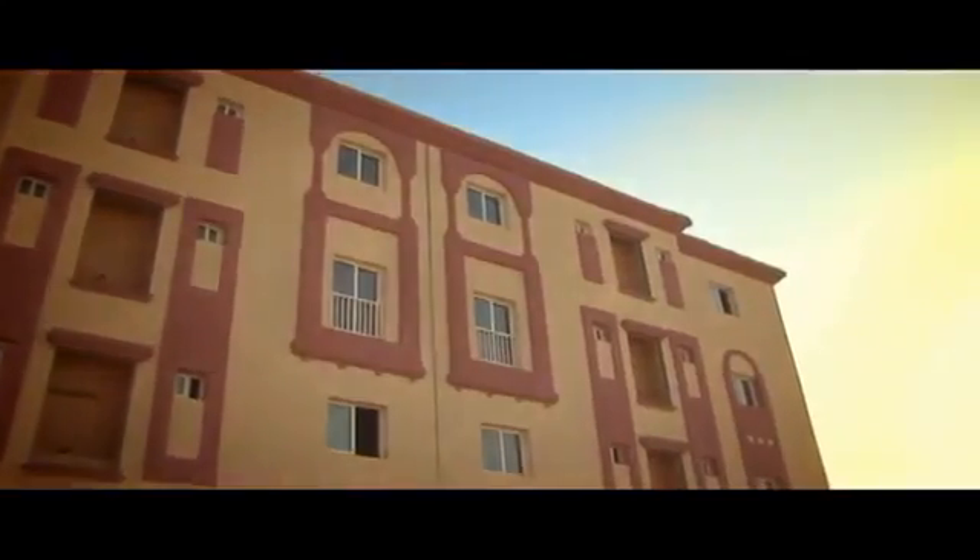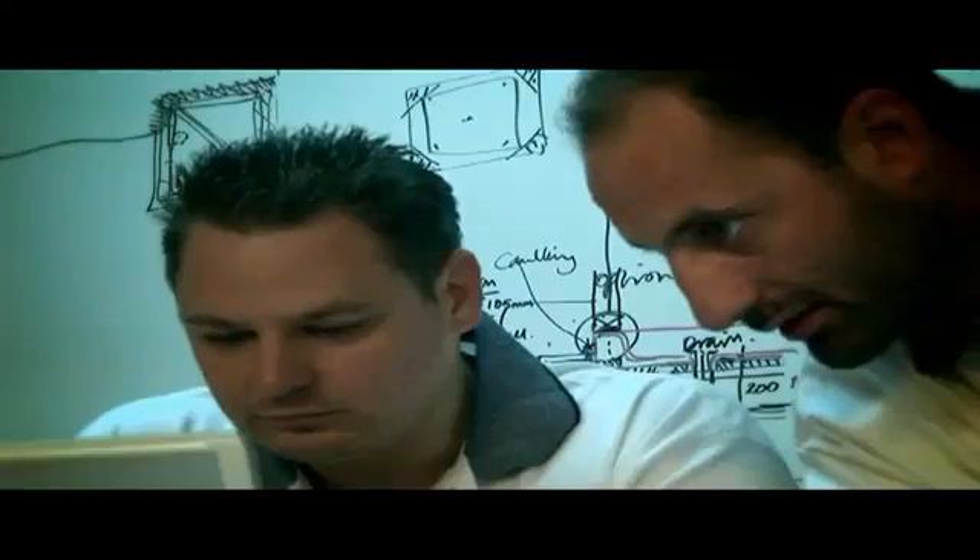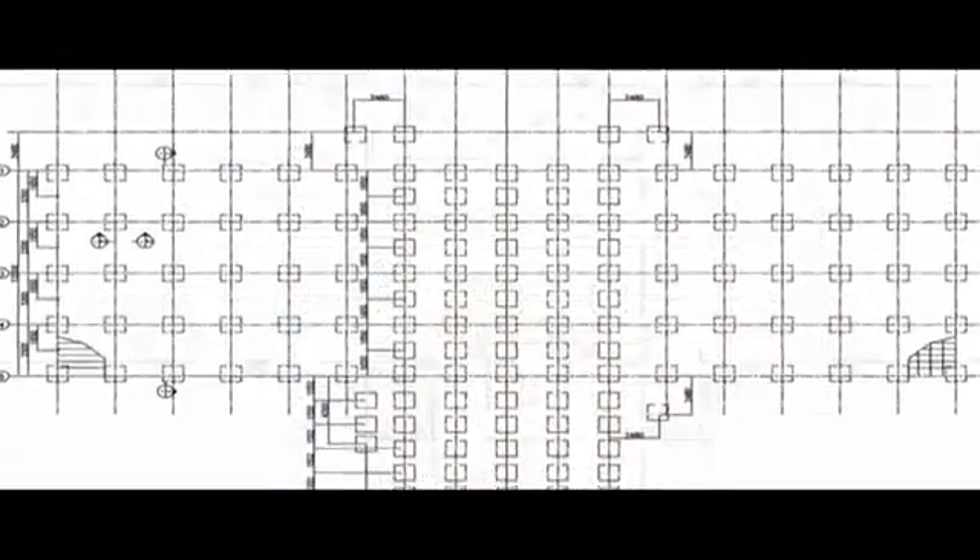The benefits for developers and engineers is the exceptional speed of construction using in-house CAD design software that generates total structural steel framing specifications ready to manufacture, on-site and on-demand.